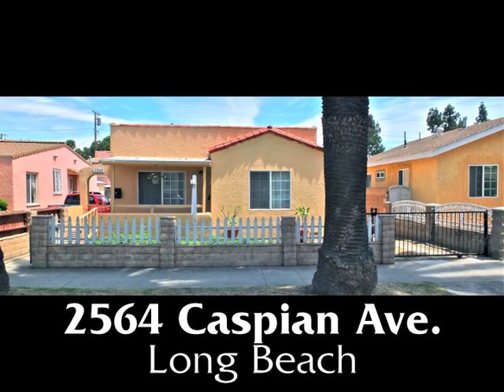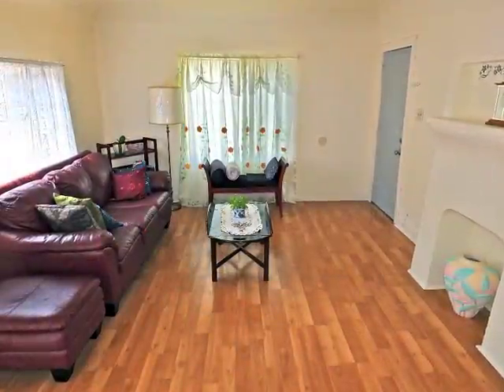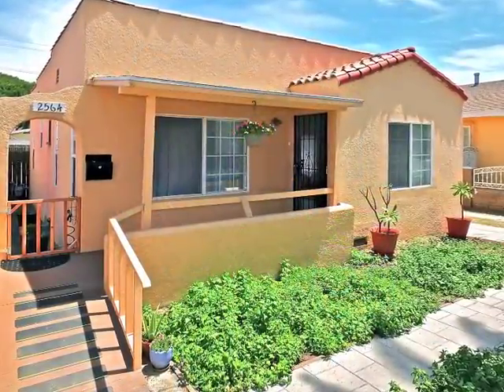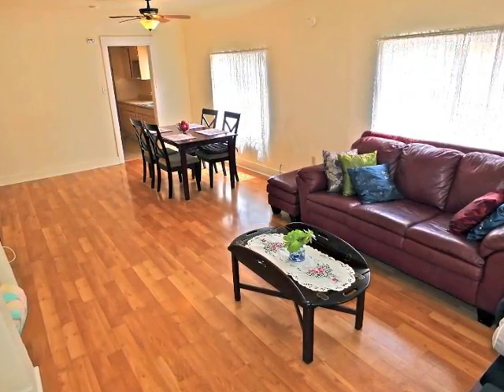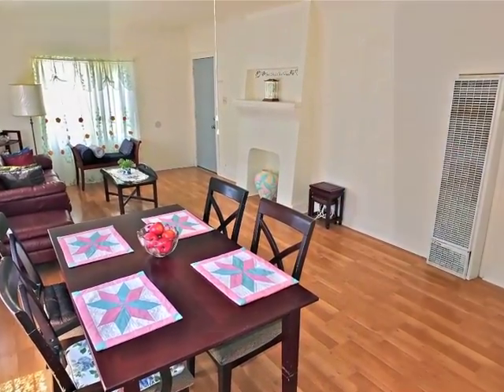2564 Caspian Avenue — a charming Spanish cottage of incredible style, quality, and sun-filled spaciousness with a large backyard in Long Beach. A gated courtyard and sheltered veranda welcome you to the sun-filled living room, which is both openly gracious and intimate.